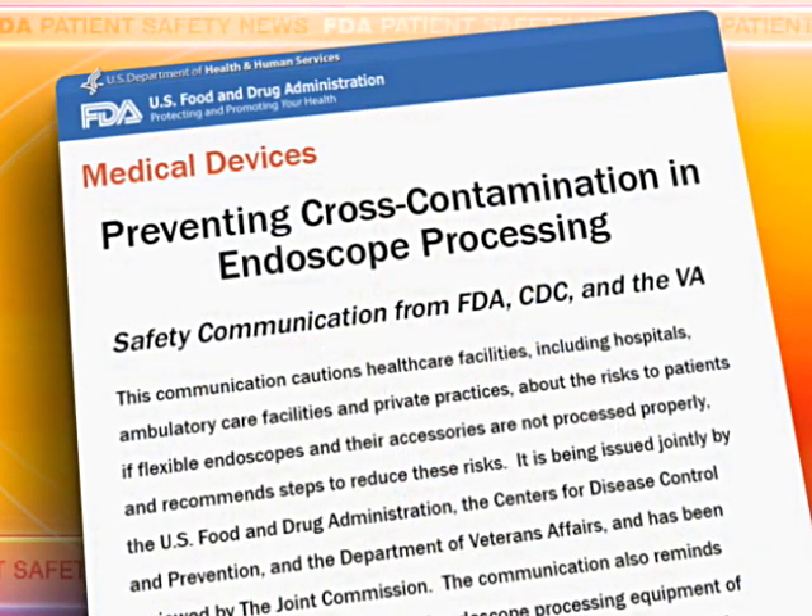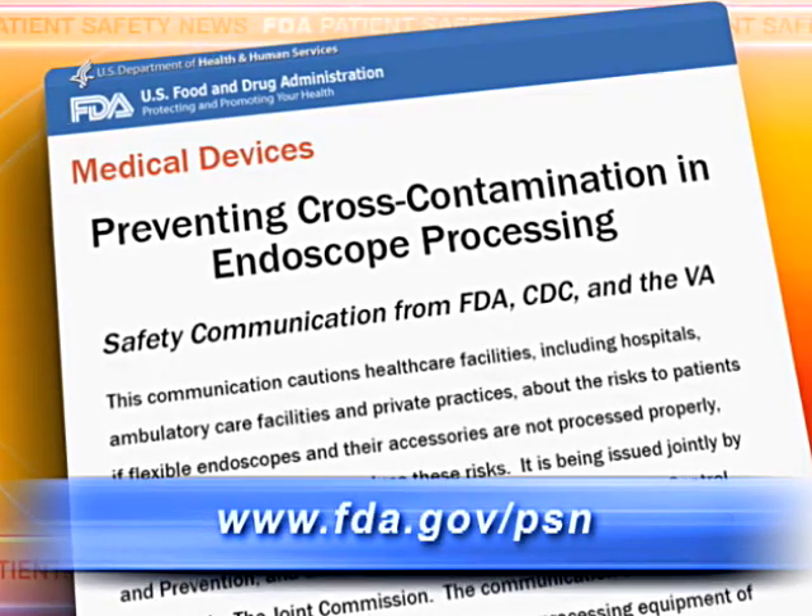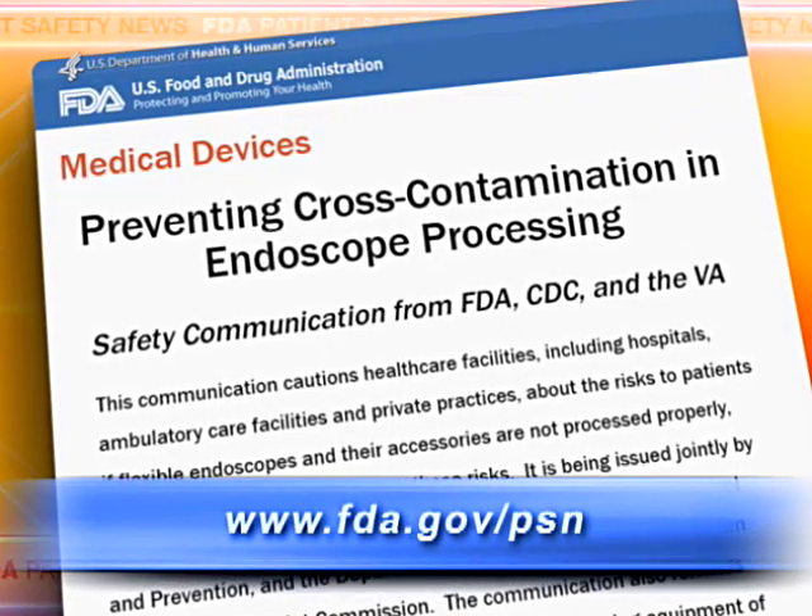The safety communication also lists the responsibilities of manufacturers in helping to assure that endoscopes and their accessories are properly processed. You can get a copy of the full communication by going to our website.